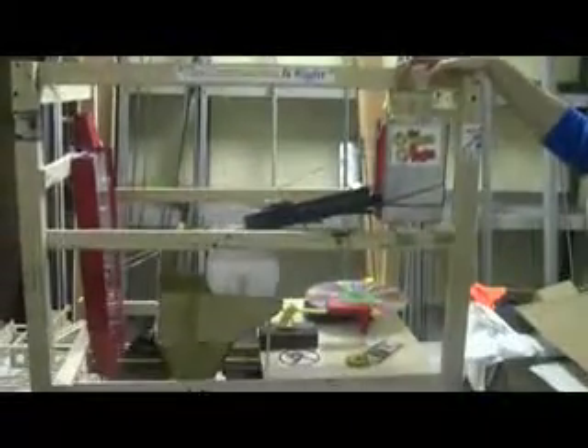We made this contraption for the chain reaction contraption contest at the Carnegie Science Center. Our objective was to fill a container and then close the lid on it.